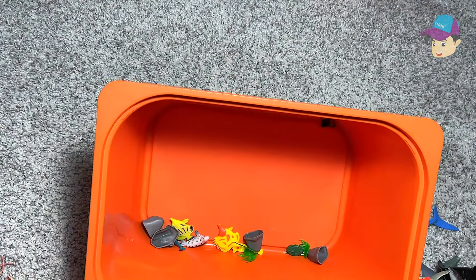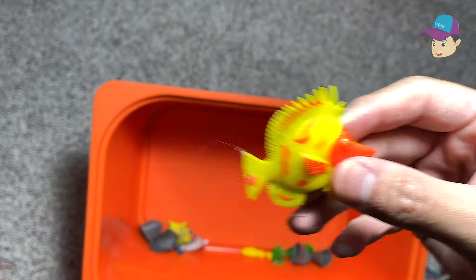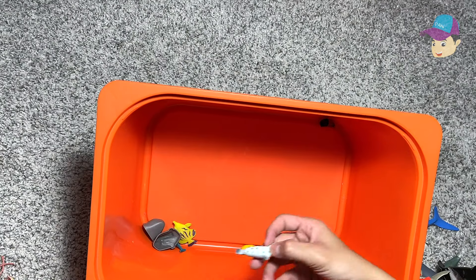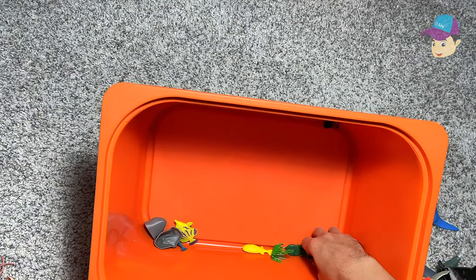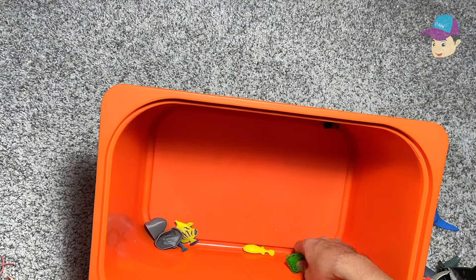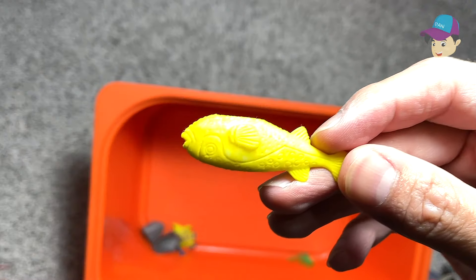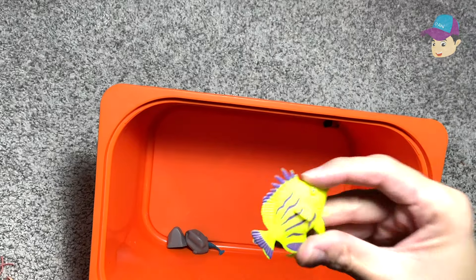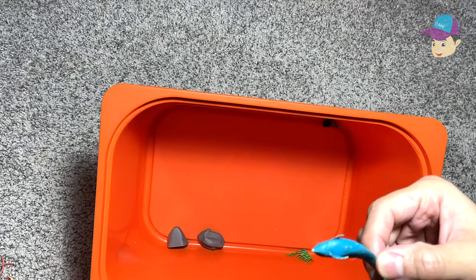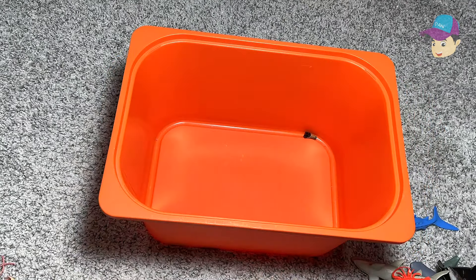A seahorse. A beautiful yellow fish — I'm not too sure what type of fish it is exactly. The spotted seal. Some rocks. Some grass. And a beautiful looking fish — I'm not too sure what type of fish this is. Yellow fish. This looks like a dolphin. That's all — so plenty of sea animals.